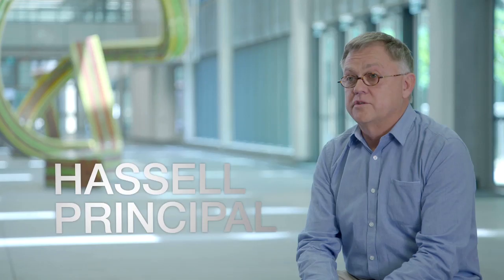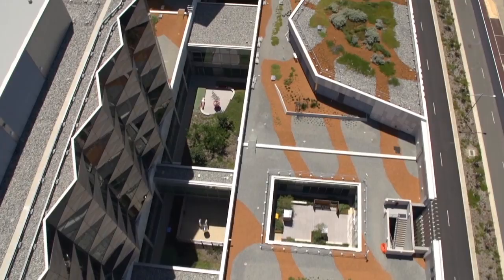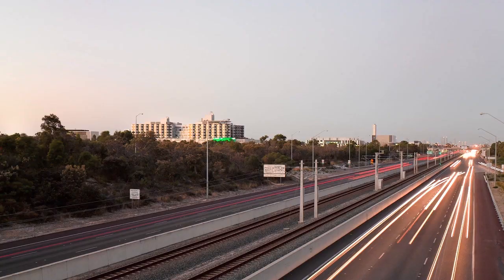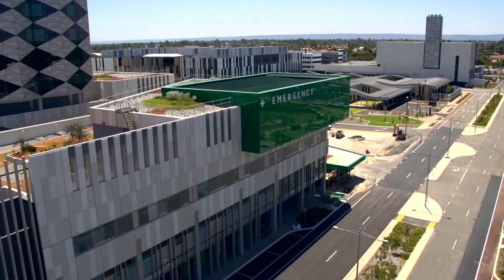The scale is considerable by world standards. It is in excess of 200,000 square metres. We've pulled the building apart to create courtyards and valleys where we allow the landscape to bleed into the hospital. This project is not only the largest building project ever undertaken in Western Australia, it's also the most complex building project ever undertaken probably in Australia. In Perth, Western Australia, the new Fiona Stanley Hospital is changing the landscape of world-class health delivery.